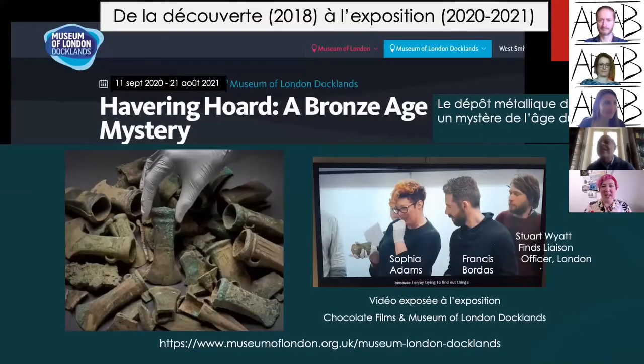Today I'm introducing you to the Havering Hoard. It's an unusual find in Britain because it was discovered during excavation, whereas the majority of hoards in the UK are discovered during metal detecting activity. It's also been brought to exhibition in record time — in less than two years — although Covid caused delays. It will be open from May 12th until August 21st at the Museum of London Docklands.